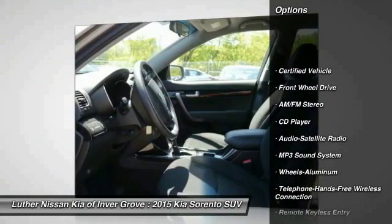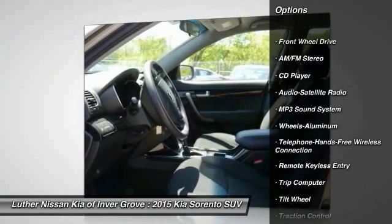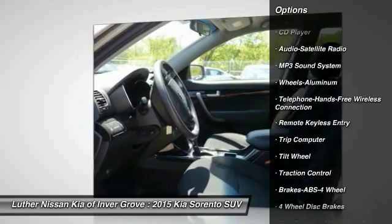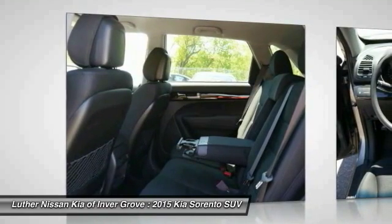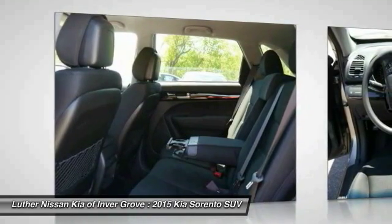Traction control, anti-lock braking system, Bluetooth wireless data link for hands-free phone, power steering, air conditioning, front aluminum wheels, cruise control, rear defrost, FWD, AM FM stereo radio.